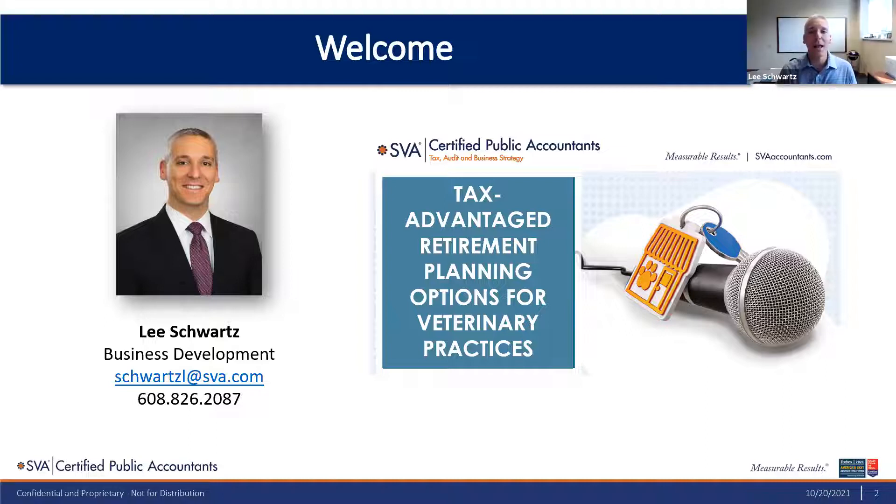Good afternoon, everybody. My name is Lee Schwartz, and I'd like to welcome you to the second webinar in our series for vet practices. Today's topic is tax advantage retirement planning options for veterinary practices. I noticed a lot of familiar names on the attendee list. I know many of you attended our last webinar last month, and we're excited to continue bringing you this really important information.